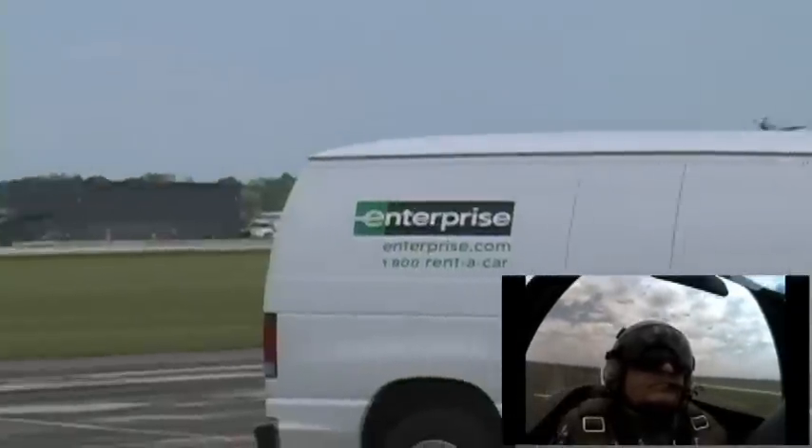The Germans knew they had lost the war when they saw the P-51s flying high cover for the B-17s and B-24s.